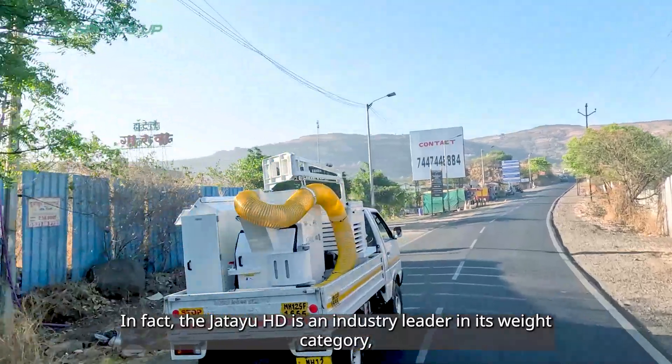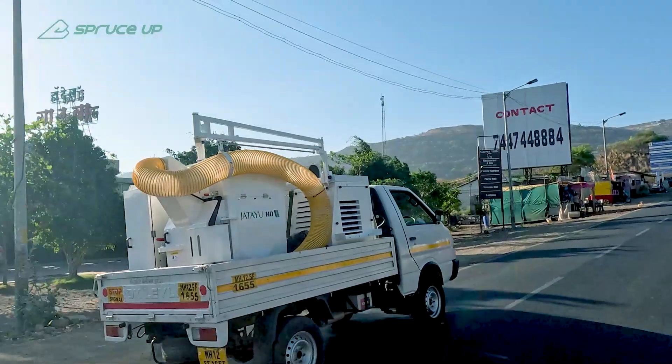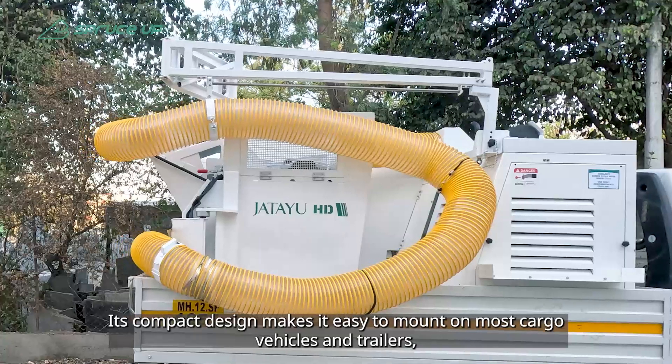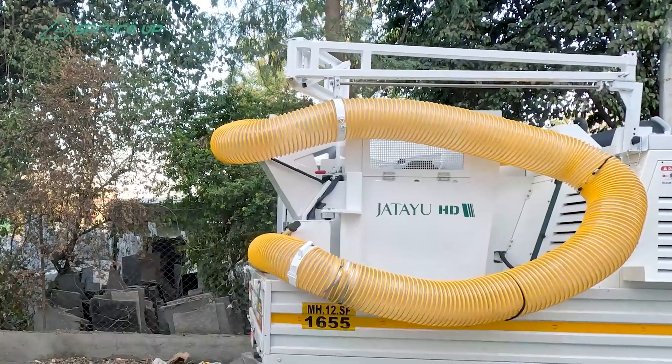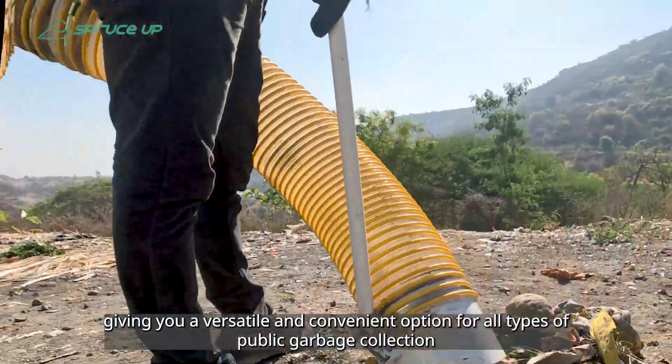In fact, the Jatayu HD is an industry leader in its weight category, boasting a significantly lower weight than its competitors. Its compact design makes it easy to mount on most cargo vehicles and trailers, giving you a versatile and convenient option for all types of public garbage collection.